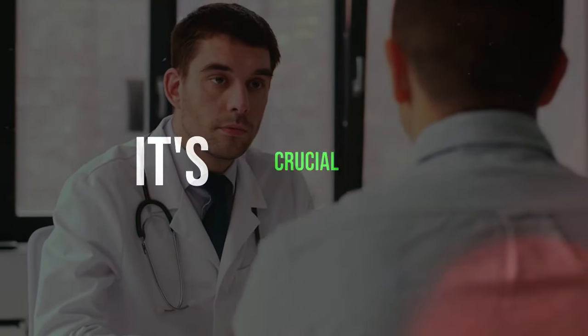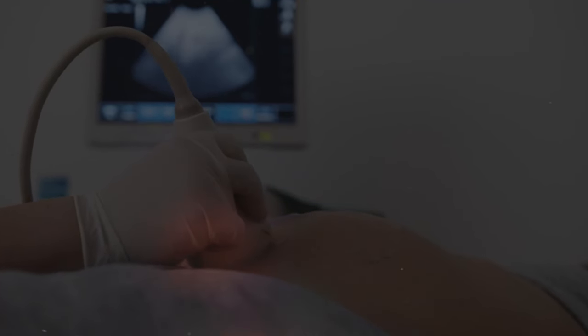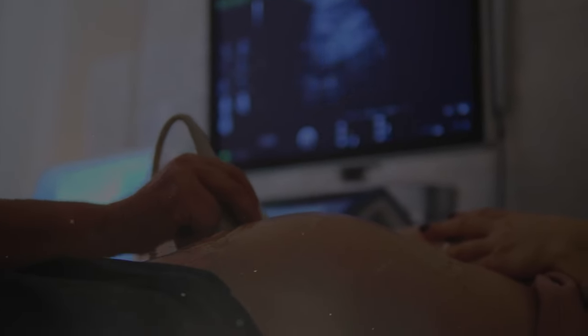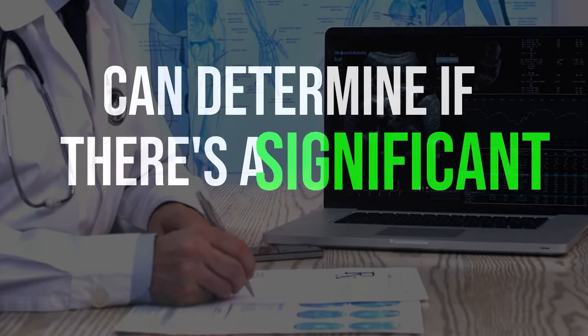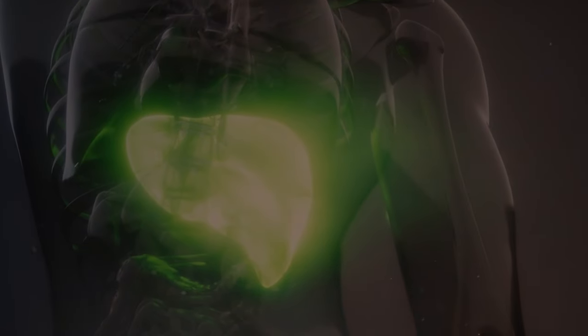If you notice you're experiencing some of these effects, it's crucial to see a doctor and request an ultrasound. This test is straightforward, painless, and is the same one many pregnant women get to see their baby. It uses sound to provide a visual of the liver and its vessels, allowing you to determine if there's a significant amount of fat accumulated in the liver.